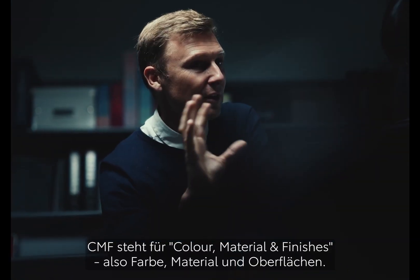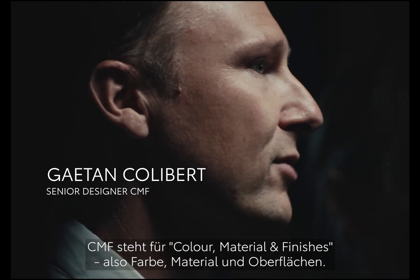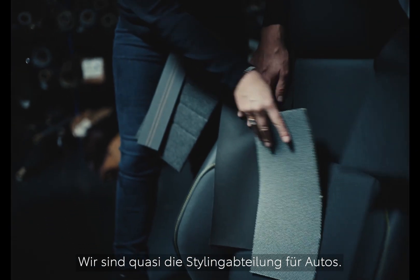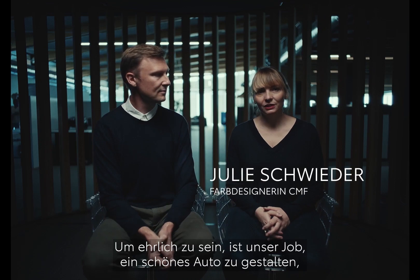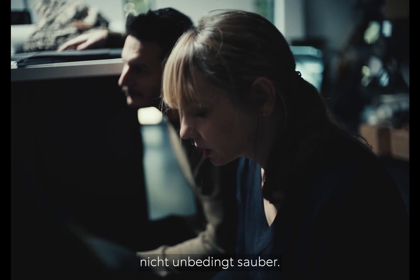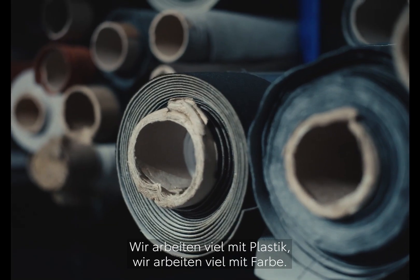CMF stands for Colour, Material and Finishes. We are like the stylists of the car. To be honest, our job — how to make a car nice — is somehow dirty. We are doing a lot of plastic, we are doing a lot of paint.